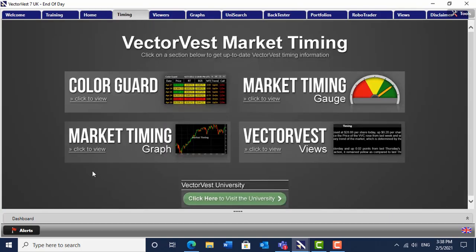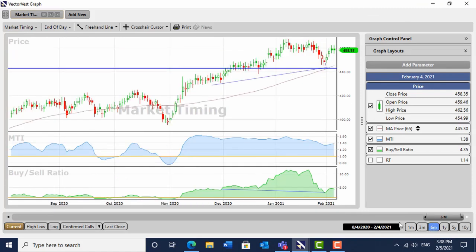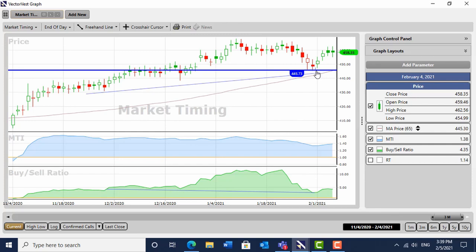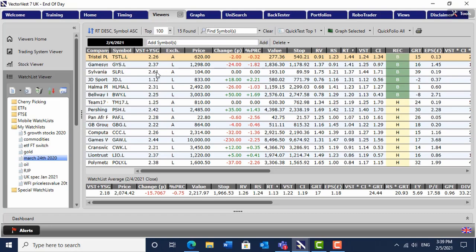If I pull up the market timing graph and make it a few months — we've got the buy-sell ratio moving up. We came off to the February highs level and we actually pulled back right to those February highs again, now heading up. So steady as she goes. In the UK I haven't done a great deal. Tristel is going well and Games Workshop is going well.